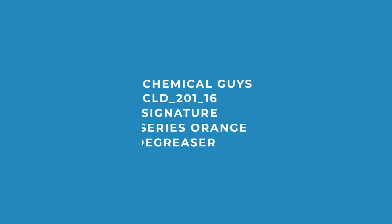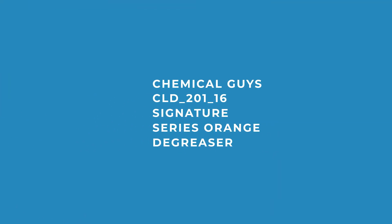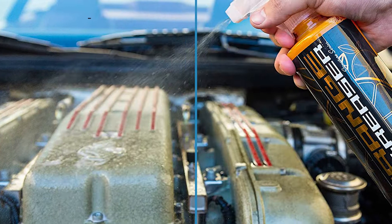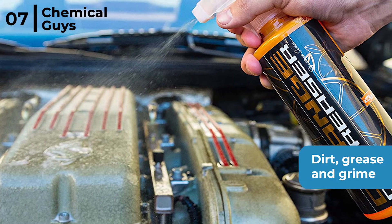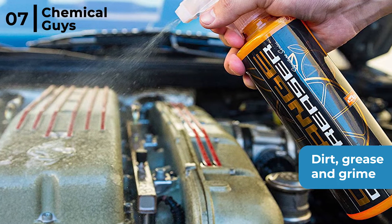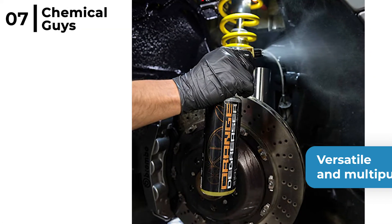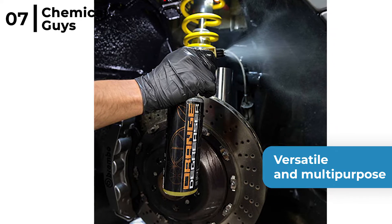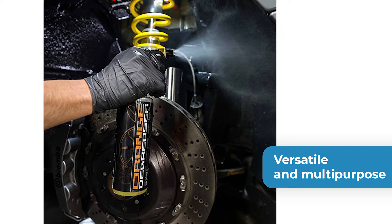Our favourite degreasing spray is the Chemical Guys CLD_201_16 Signature Series Orange Degreaser. This degreaser's powerful formula is designed to remove tough dirt, grease and grime. Spray it on to loosen, emulsify and rinse away fast. It's versatile and multi-purpose, perfect for your vehicle engine or tyres, plus greasy tools, dirty garage floors and undercarriages.